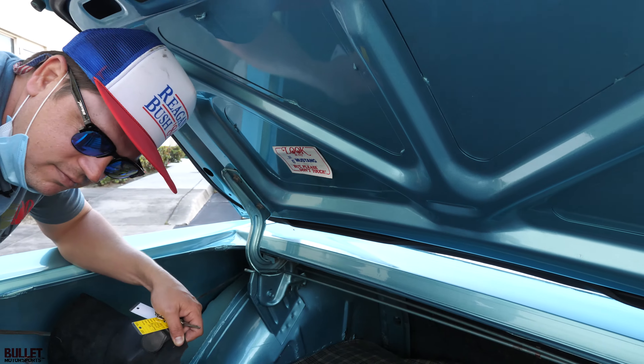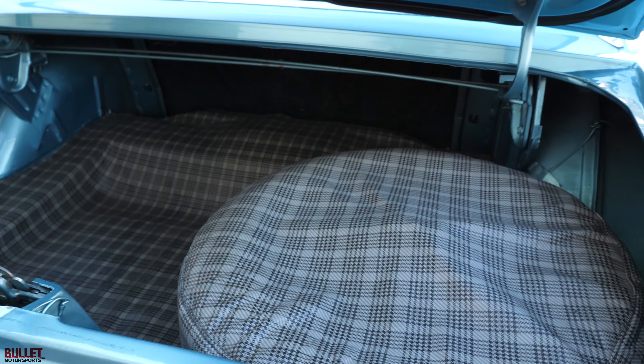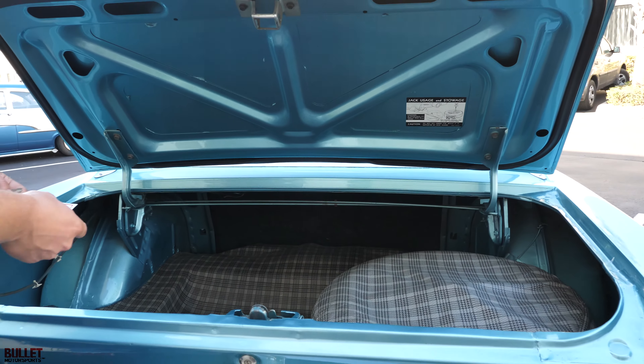"Look at my Mustang but don't touch" — it looks good back here. You do have a spare tire. Overall, this is a really sorted car. Let's go ahead and take it for a ride.